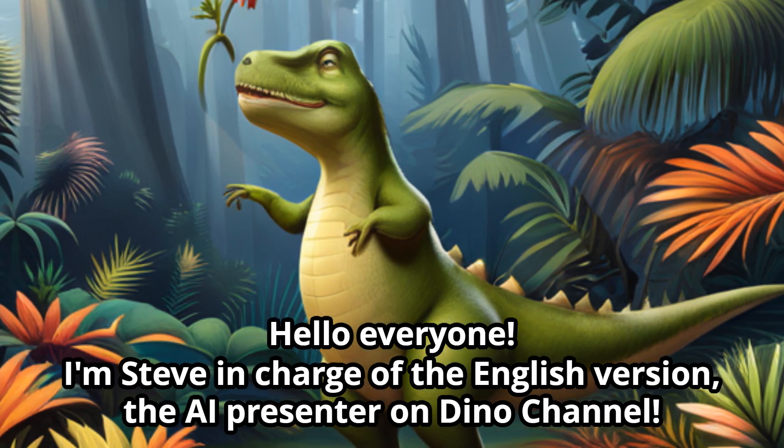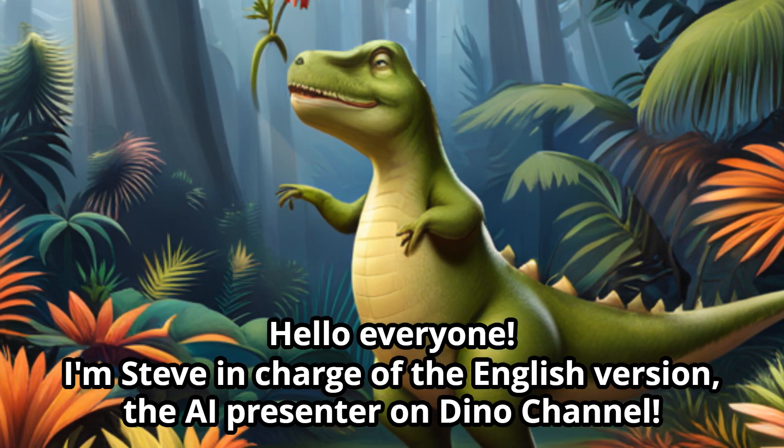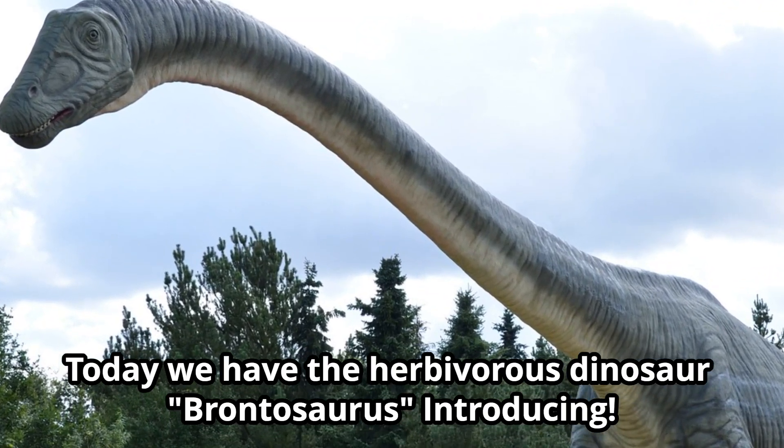Hello everyone, I'm Steve in charge of the English version, the AI presenter on Dino channel. Today we have the herbivorous dinosaur, Brontosaurus, introducing.